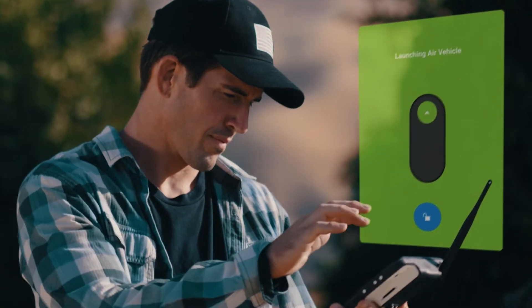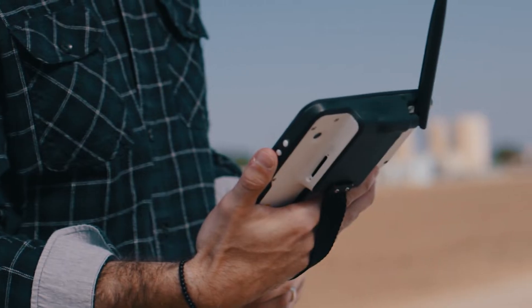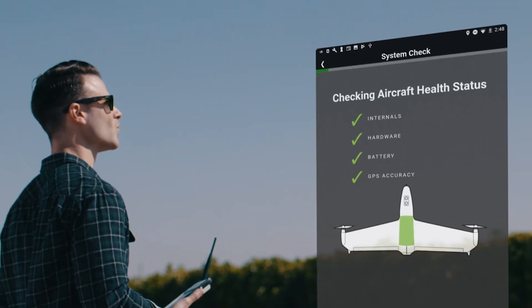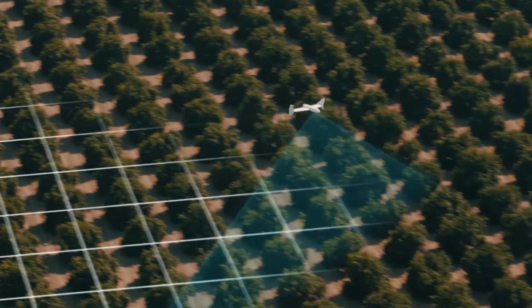Fly whenever you want with one touch and quantify field behavior quickly and easily with the intuitive user interface. An advanced hybrid design combines vertical take-off and horizontal flight to gather meaningful data to form meaningful decisions.